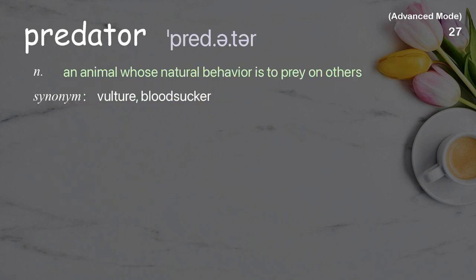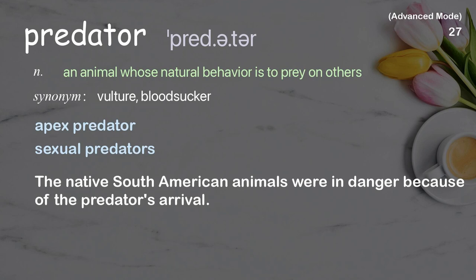Predator: an animal whose natural behavior is to prey on others. Examples: apex predator, sexual predators. The native South American animals were in danger because of the predator's arrival.